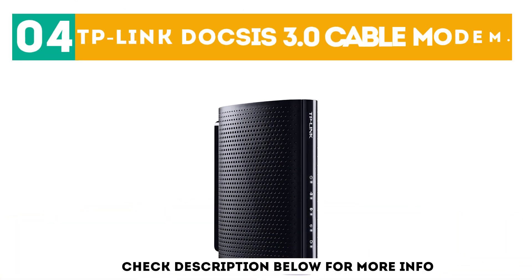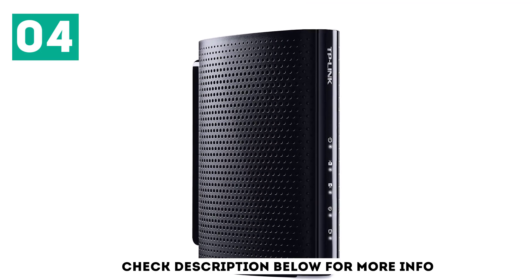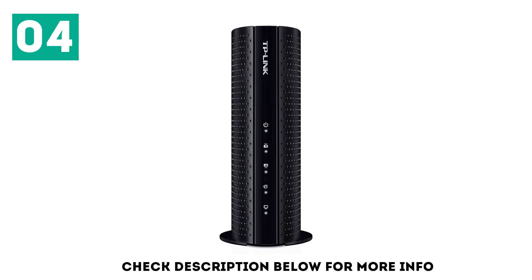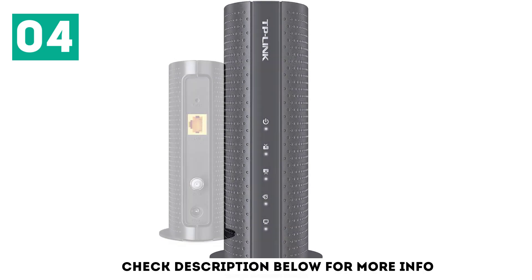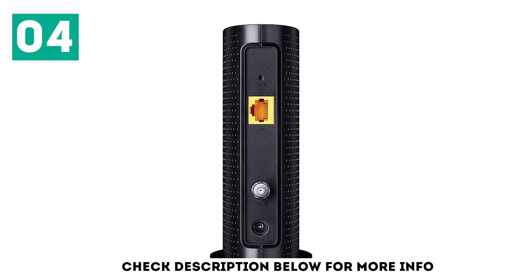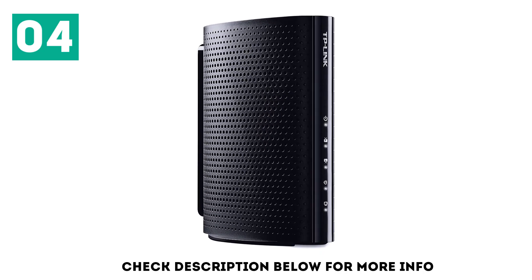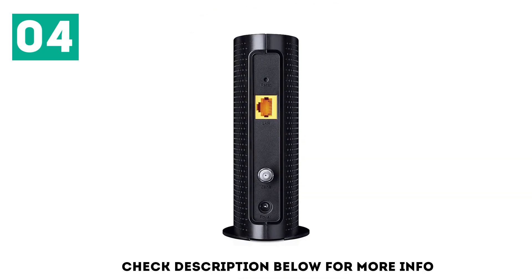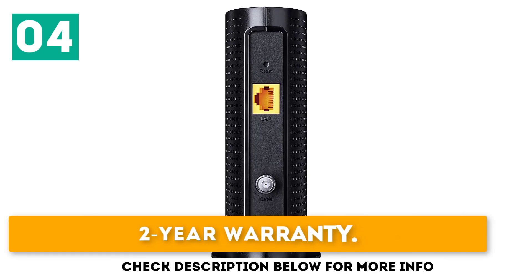At number 4: the TP-Link DOCSIS 3.0 Cable Modem. The TP-Link DOCSIS 3.0 modem has the same speeds and uses basically the same technology as more expensive brands, all without breaking the bank. It's the perfect match for your cheap but fast cable internet plan. This modem can handle internet connections up to 300 megabits per second, which is way more than most people need, comes with a 2-year warranty, and is compatible with almost every major cable company. The only complaint we really have about the TP-Link DOCSIS 3.0 is one that's common to cheaper modems: poor heat dissipation. That basically means the modem has problems with overheating, which can cause components to shut down, interrupting your connection. Cheap price. 2-year warranty. Good compatibility.